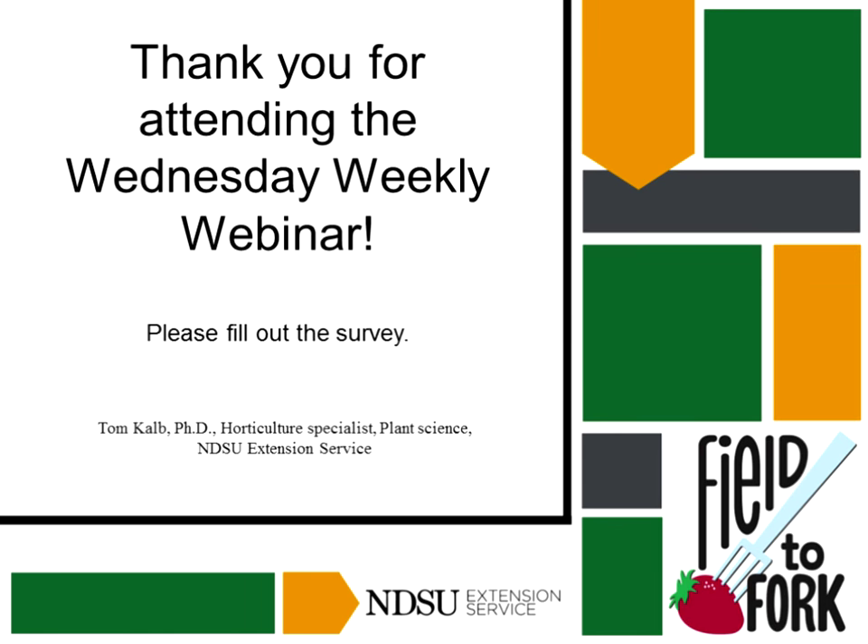I want to thank the people who provided the photos for this presentation. Does anybody have any questions before we wrap it up? I see Michelle has a question.